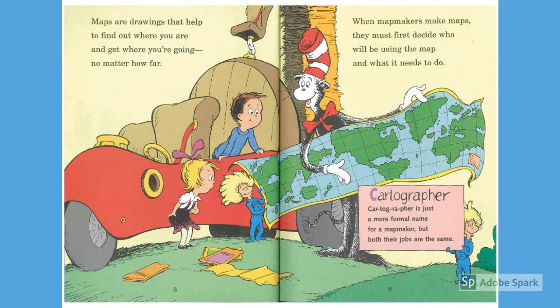Maps are drawings that help to find out where you are and get where you're going, no matter how far. When map makers make maps, they must first decide who will be using the map and what it needs to do.